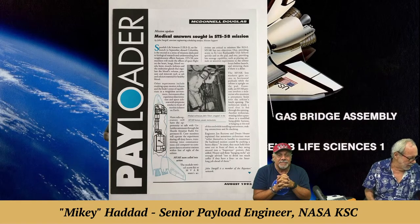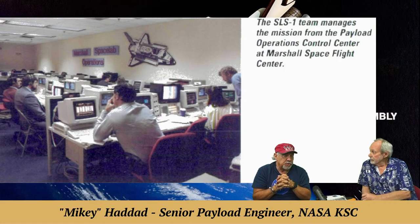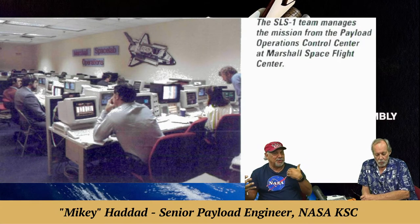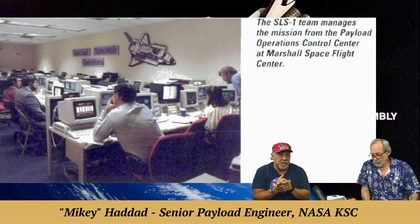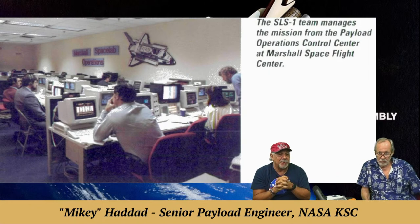Going back to 1991 and those high-tech computers — an interesting note is that SLS-1 was the first spaceflight mission managed out of JSC, while Marshall was still responsible for a lot of the on-orbit payload operations. Previously Marshall would do both, but now Johnson Space Center was involved too. This is a picture of Marshall's Payload Operations Control Center, the POCC, where they operated the experiments during flight. You can see the 1990s-era computers. A shoutout to our Marshall friends for all the work they did on-orbit as well as pre- and post-flight.